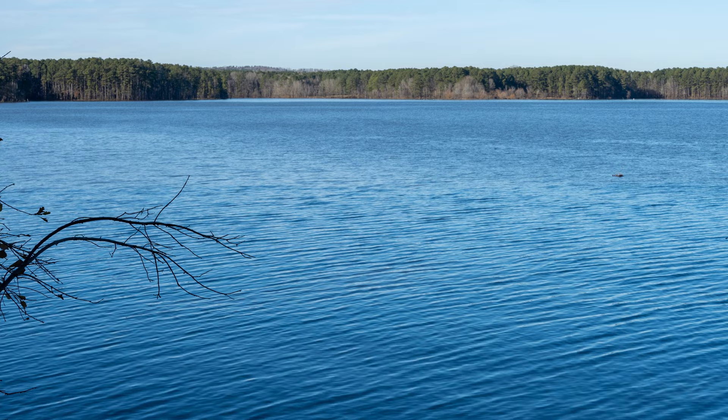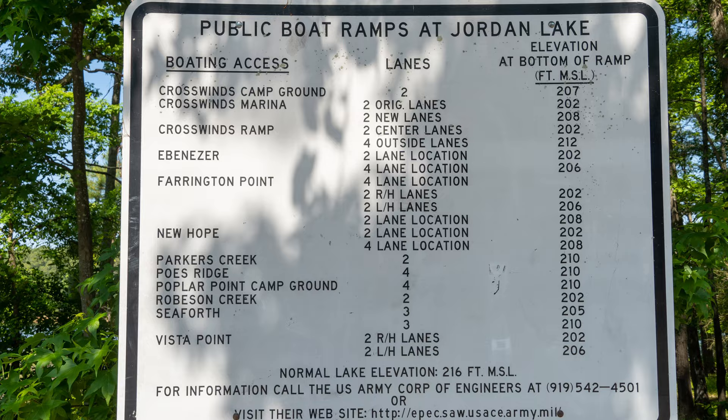To enjoy time on the lake, it's nice to have a boat. If you have your own boat, there are — count them — 12 places to launch a boat, with parking for your vehicle and trailer all around the lake.